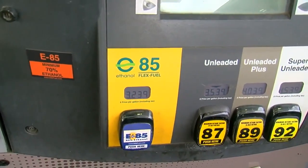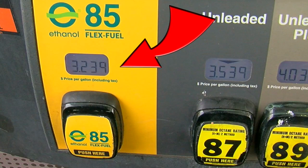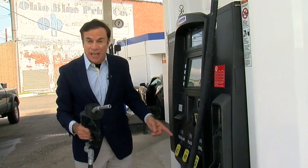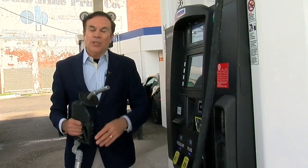E85, made primarily with corn alcohol, was selling here for $3.23 instead of $3.53 for regular. So what's the difference between all these ethanol blends and regular 87 gas that we're all familiar with? It sure is confusing, so we checked with the Department of Energy to find out.